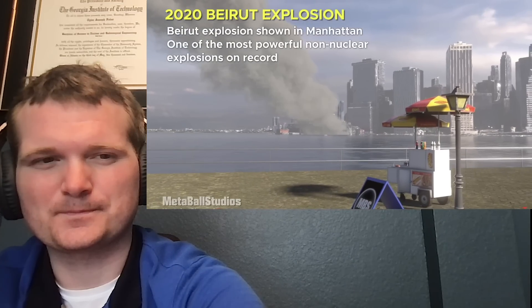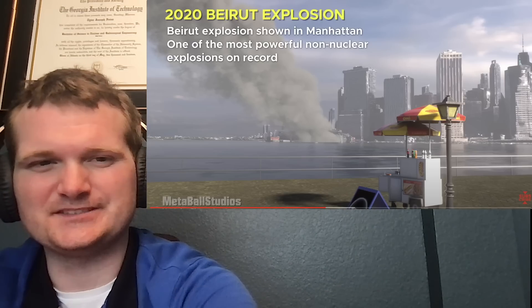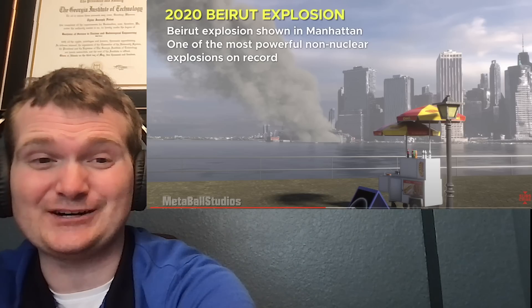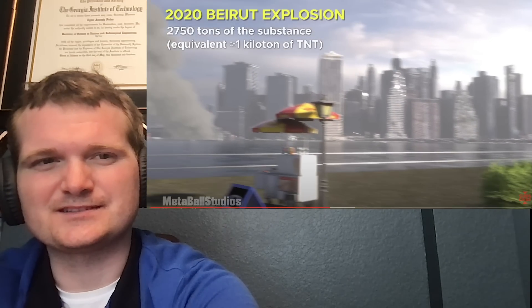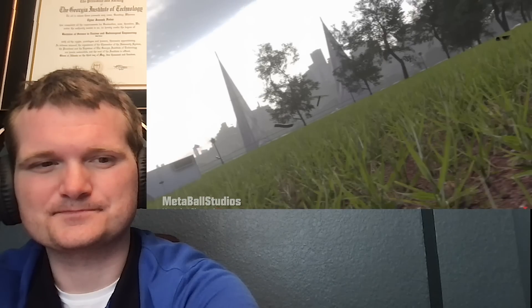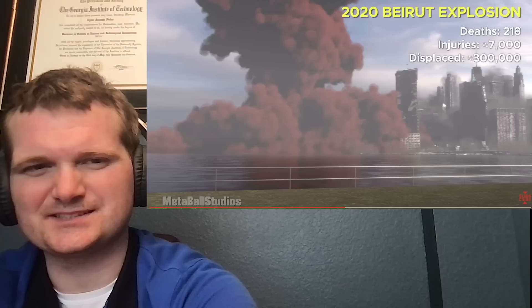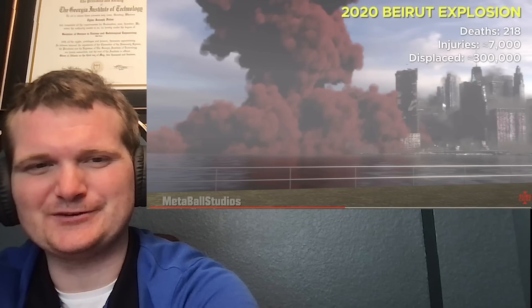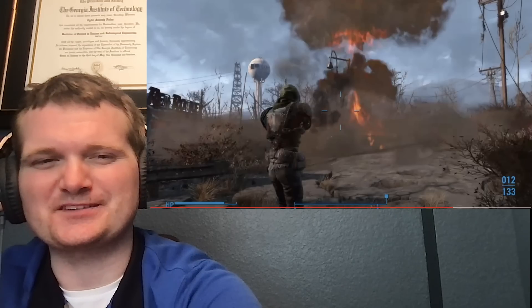The Beirut explosion. I remember getting a bunch of texts asking if this was a nuke, and it's like, no — it's the same ammonium nitrate that you use in fertilizer. This just happens when you ignite about 2,750 tons of it, which figures out to over a kiloton of TNT equivalent. What a tragedy. A lot of people asked because it produced a mushroom cloud, but that's not a nuclear thing at all — unlike video games like Fallout that produce tiny mushroom clouds. That's not how buoyancy works.